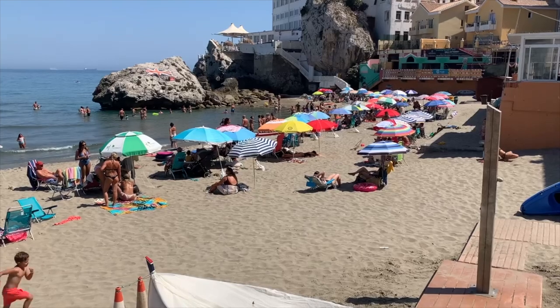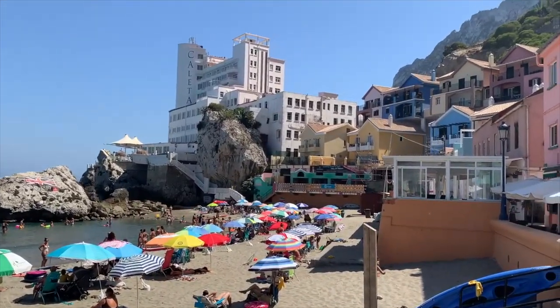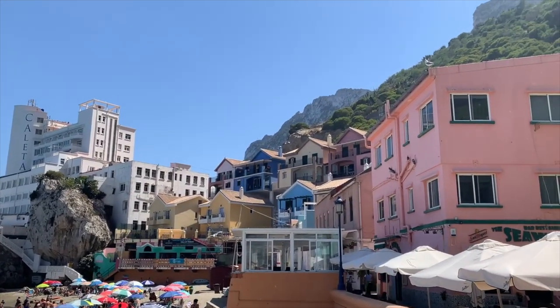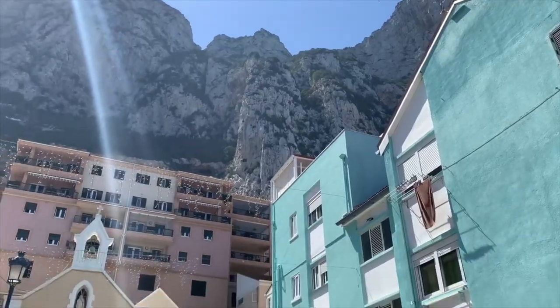We finished our day with a visit to the beautiful Catalan Bay, which is a cute fishing village on the eastern side of the rock, and offers lovely shops and a nice beach to enjoy if you're looking for a place for some downtime while visiting Gibraltar.